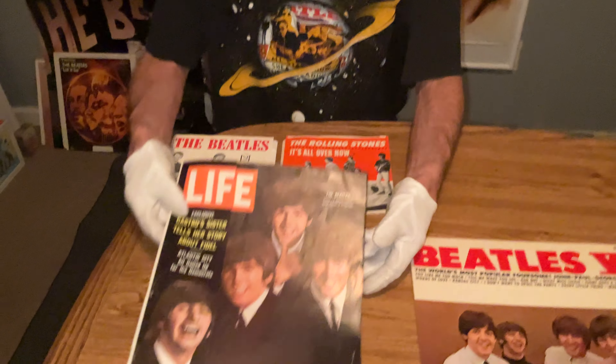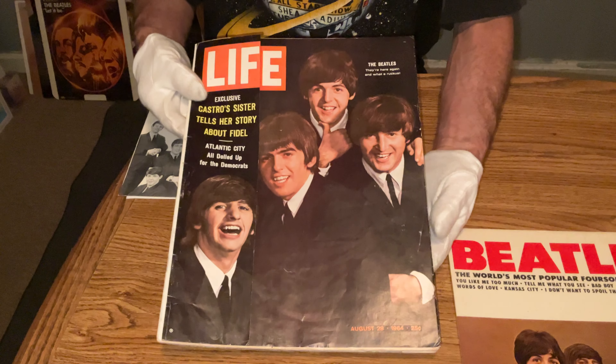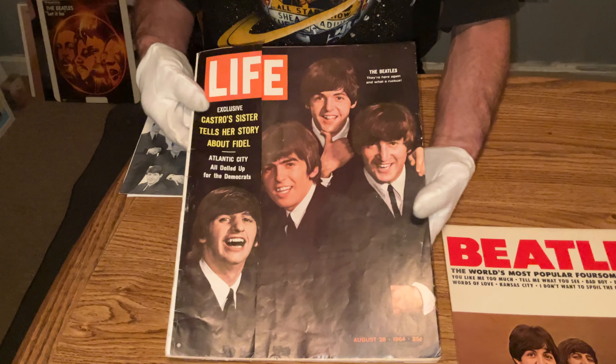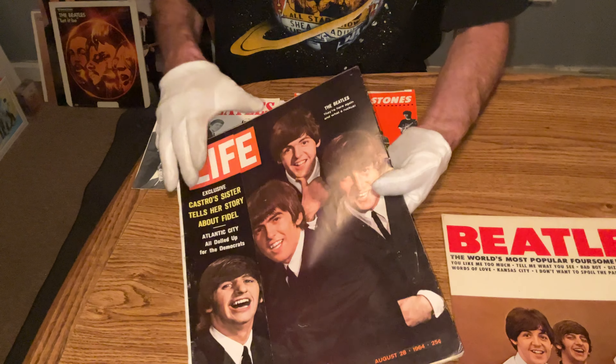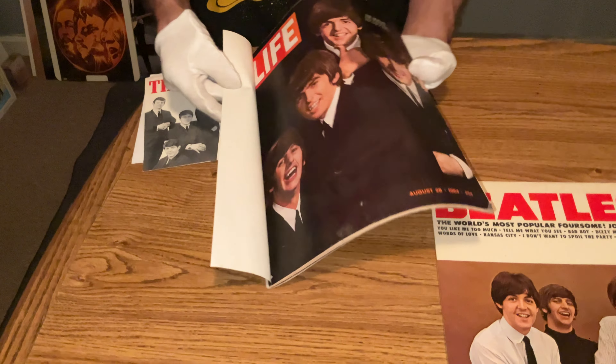Got this 1964 August newsstand issue with the Beatles on the cover. The newsstand issue had this little flap. Pretty nice — that's the hard one to get.